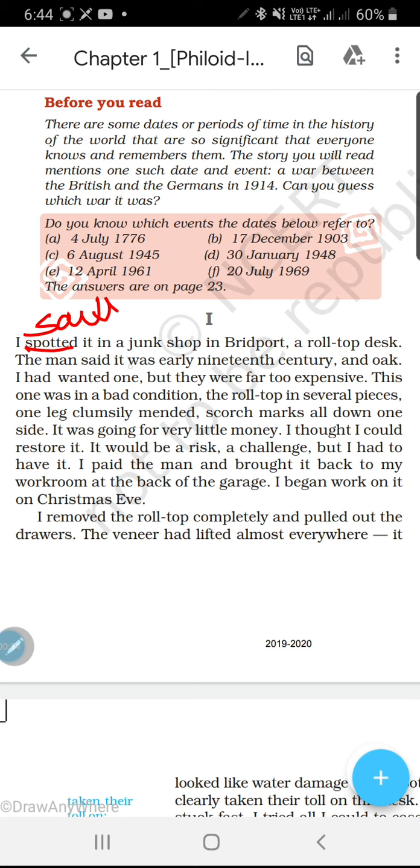Roll top desk — the man said it was early 19th century and oak. So roll top desk yani ki ek desk. Roll top desk kya hota hai? Jisko roll kar deti hai — upper part uska formed into a cylinder without folding, yani bina fold kiye usko roll kar deti hai. So a desk jo aage se roll ho jaye. Yeh 19th century ka bana hua tha aur oak yani wood ka bana tha.